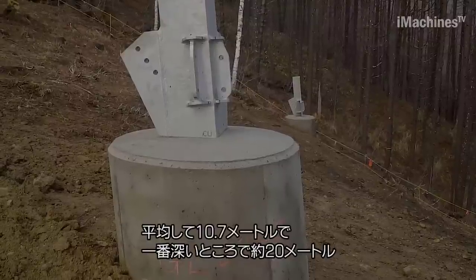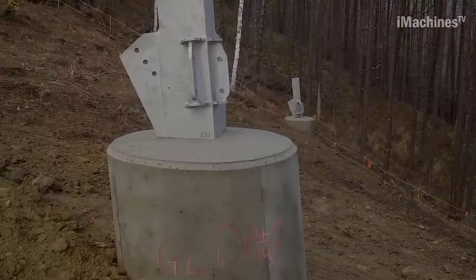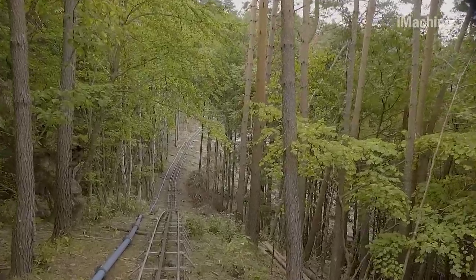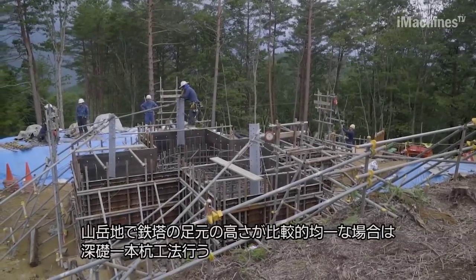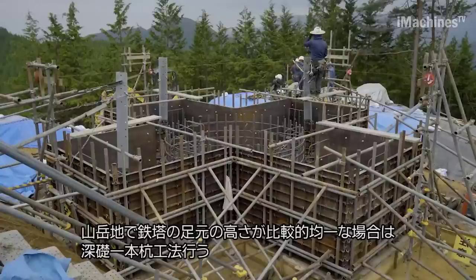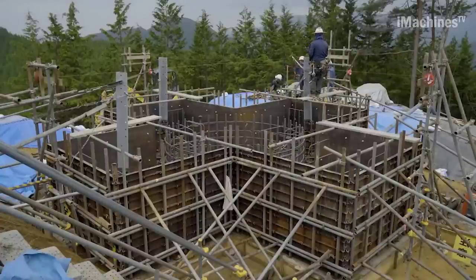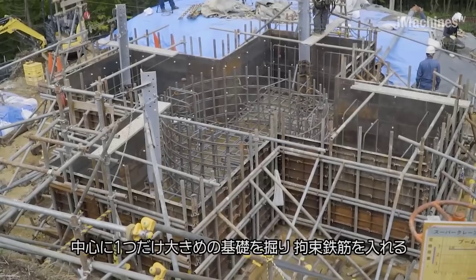The foundation work involved reinforcement assembly of the deep foundation to withstand severe wind and snow. The installation of large structural materials and the pouring and curing of concrete were critical steps. Tokyo Electric Power Company conducted inspections to ensure correct installation, and the concrete was transported from a plant located about 40 minutes away from the site.